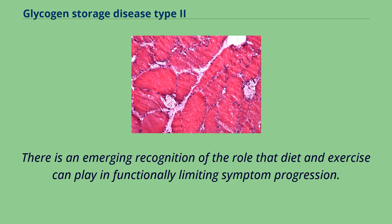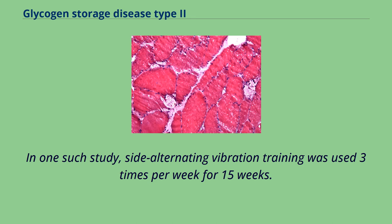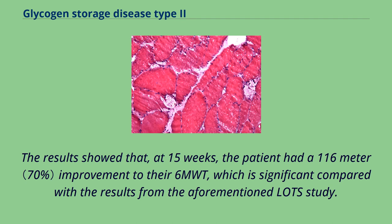There is an emerging recognition of the role that diet and exercise can play in functionally limiting symptom progression. As there is not a clear consensus guideline, a body of case study work suggests that appropriate physical activity can be an effective tool in managing disease progression. In one such study, side-alternating vibration training was used 3 times per week for 15 weeks, resulting in a 116-meter improvement in the patient's 6-minute walk test — significant compared with results from the LOTS study.